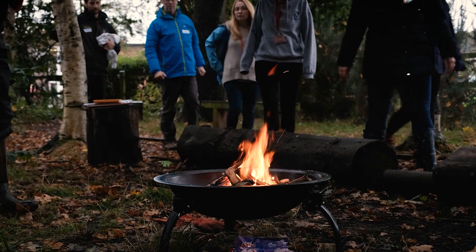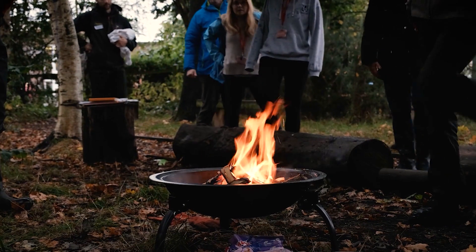I do think the fire is a highlight. I think it just brings you together as a group, as humans. It brings you closer, it makes it a more calm and relaxed environment.